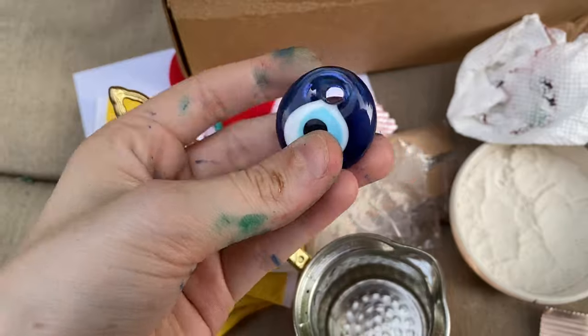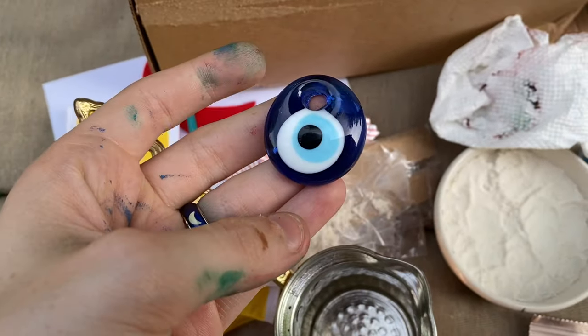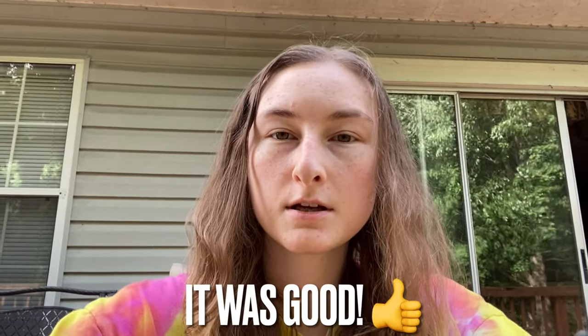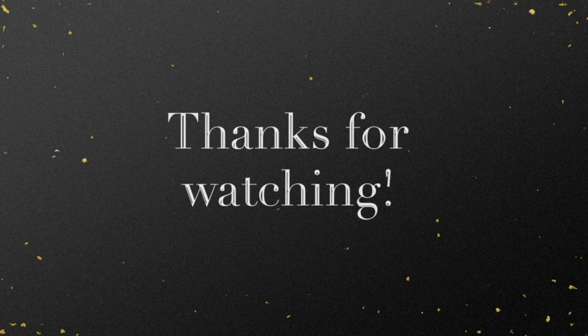I should put it on a special necklace. I'll have to try the Turkish tea another time. But thank you guys so much for watching — this is the end of the video. I hope you guys enjoyed it, and bye guys!